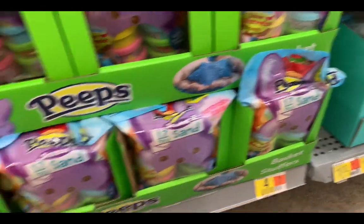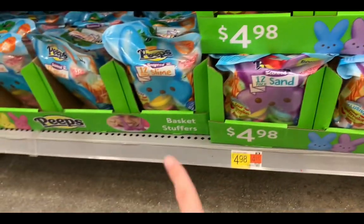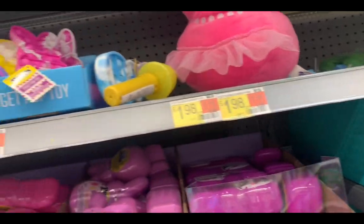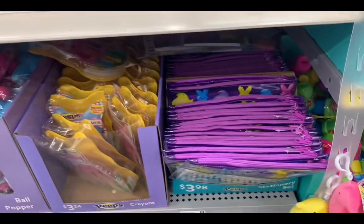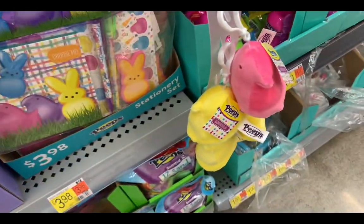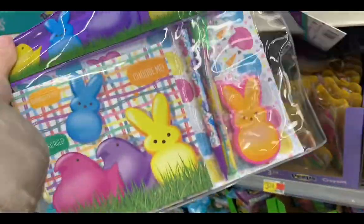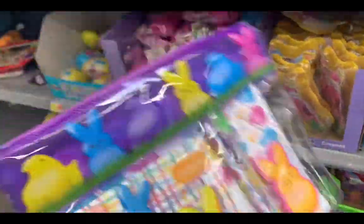12-pack of scented sand for $4. Slime — I do not condone slime, I am not buying slime for my child. Dough case — I like these. Little sensory kits — these are $30.98 and you can keep it in a little bag. What y'all think, should I get them this?